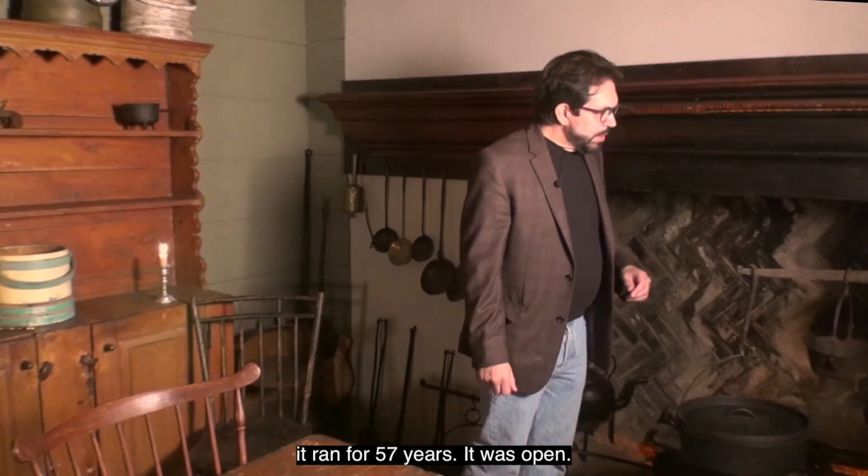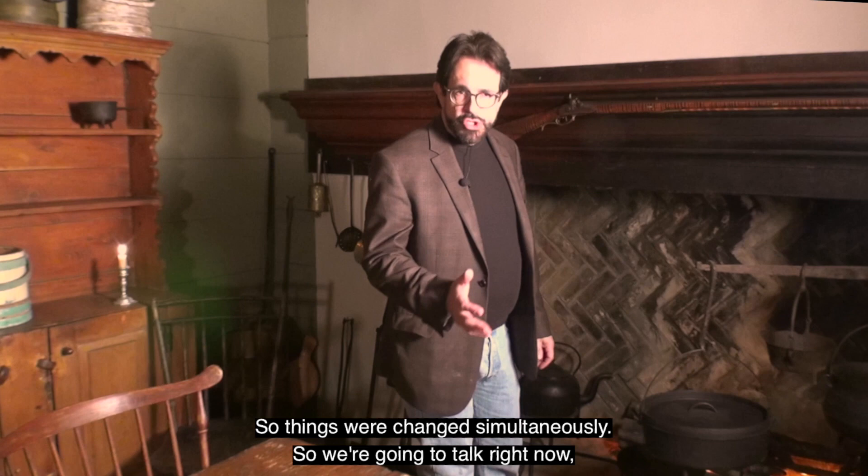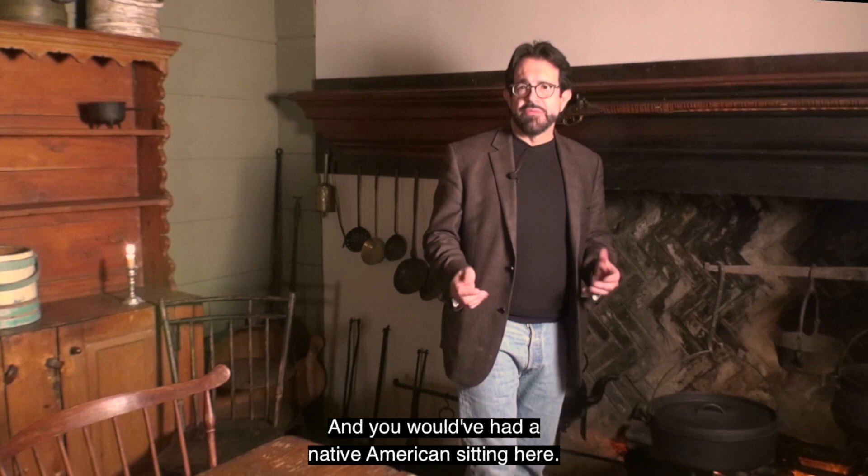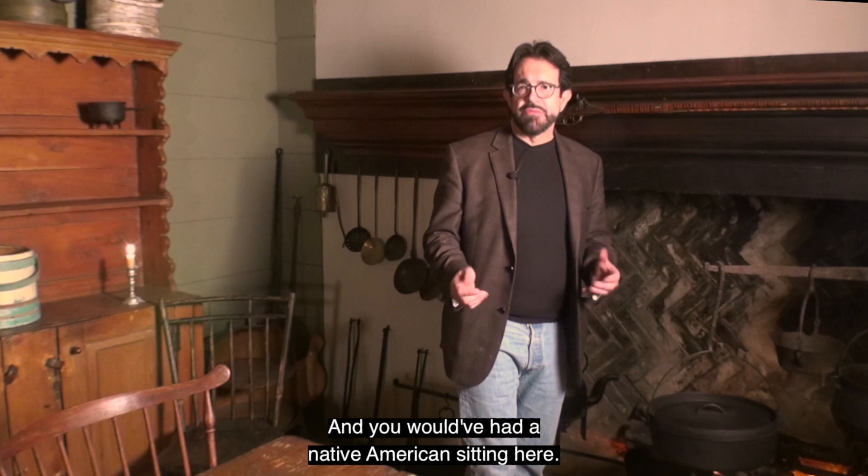This is the oldest tavern we know of in New Jersey, celebrating its 350th year in 2019. We're going to work around the room and talk about the furnishings and accoutrements of this tavern in 1669. The tavern ran for 57 years it was open, so things changed simultaneously. We're presenting the tavern as it would have been around 1695 to 1710, and this is the hearth room.